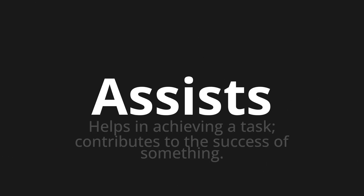Welcome to this pronunciation video. Today we will be focusing on a new word that you might find challenging or intriguing. So let's dive into today's word: 'Assists', which means helps in achieving a task, contributes to the success of something.